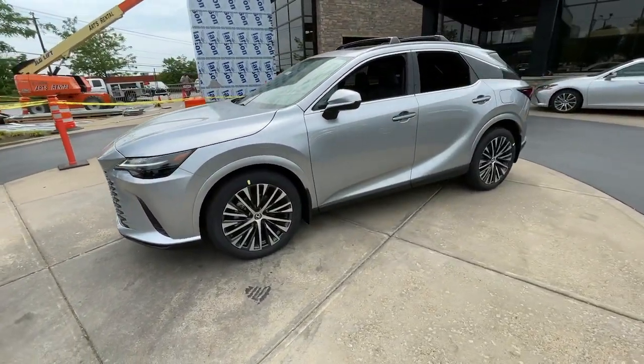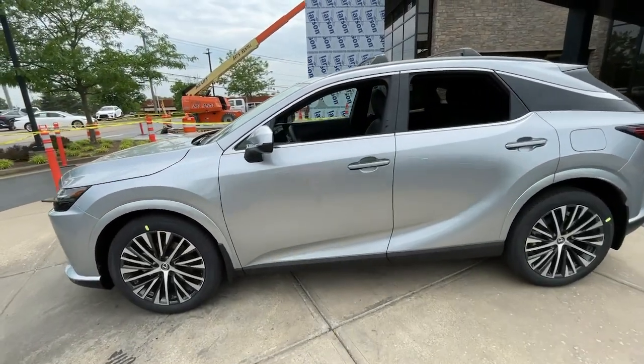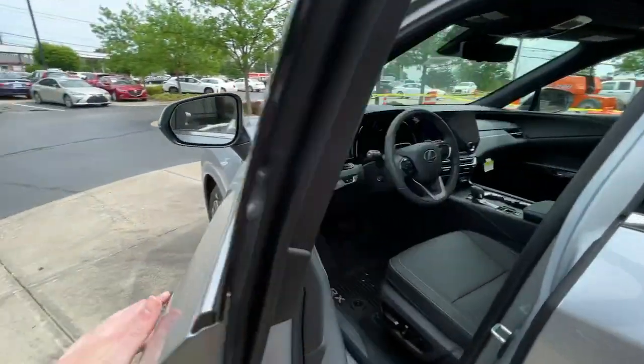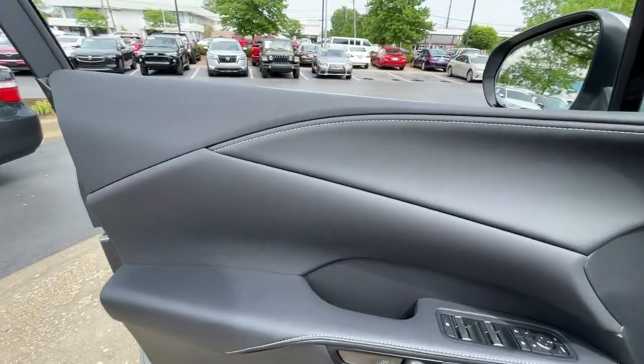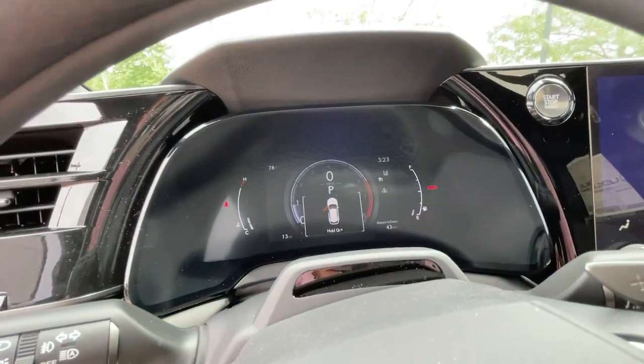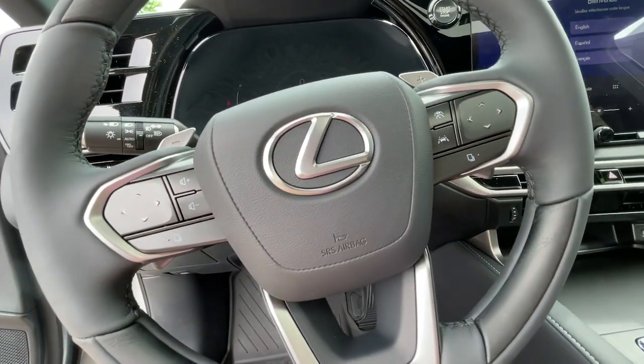These are just some of the great options this vehicle comes with: heated steering wheel, navigation system, all-wheel drive, keyless entry, heated driver's seat, four-cylinder engine, cooled driver's seat, sunroof, satellite radio, and remote engine start.